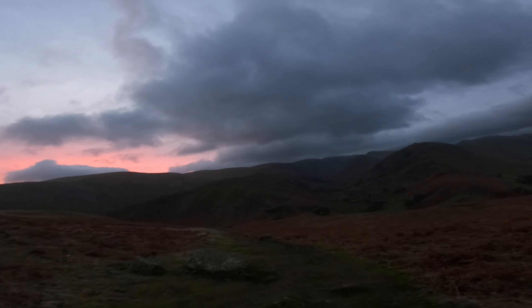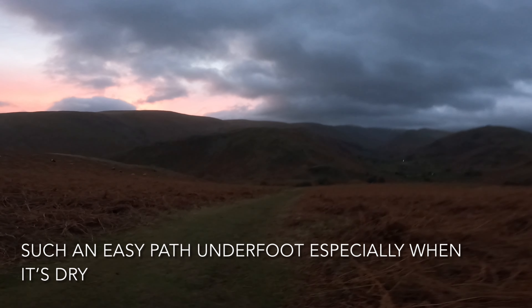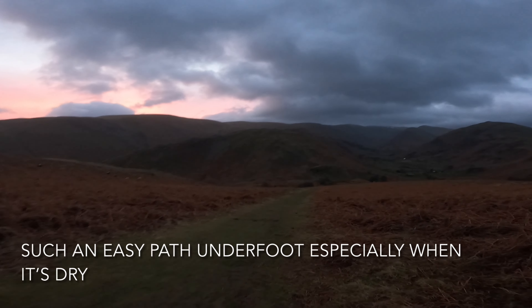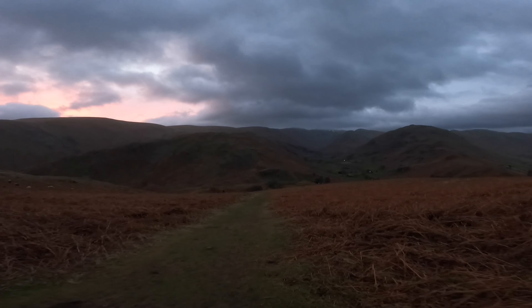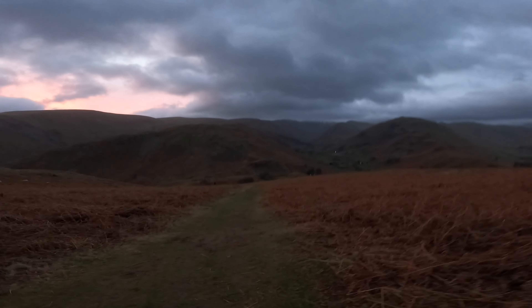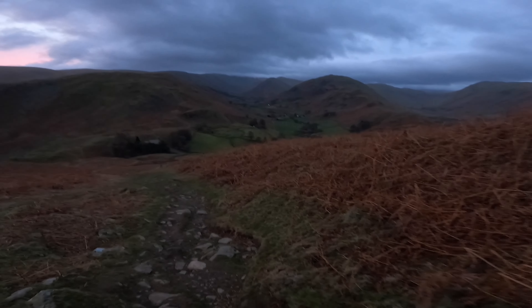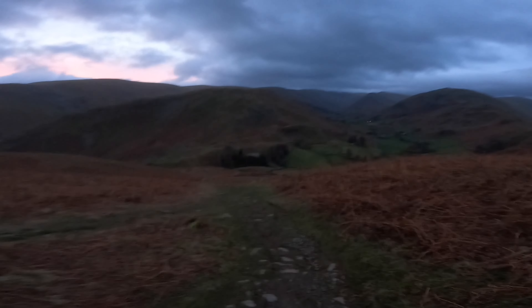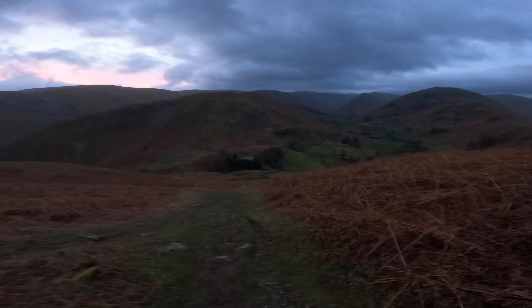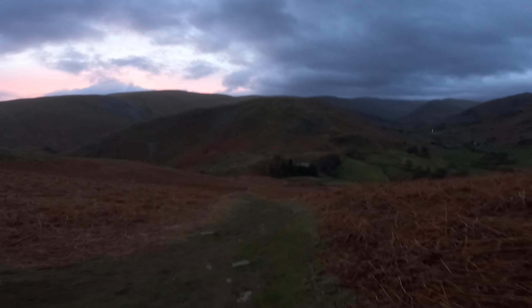I've done this peak twice in two weeks and what I'm doing is combining the two video footages together. I've got this one which is a clear daylight shot but as you can see it's also raining. The second time I did this peak it was quite dark and I got there for sunrise, but the views from the summit are incredible. So I'm using the daylight footage to go up and then using the sunrise footage for the shots from the summit and on the way down as well.